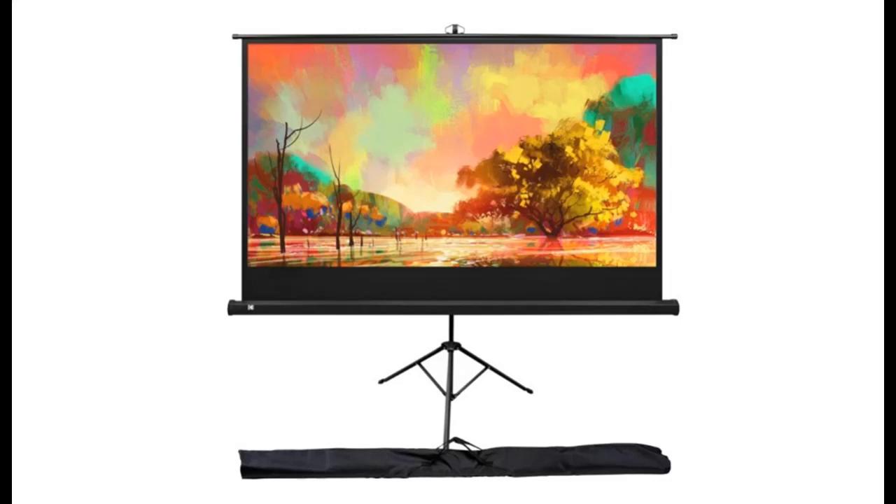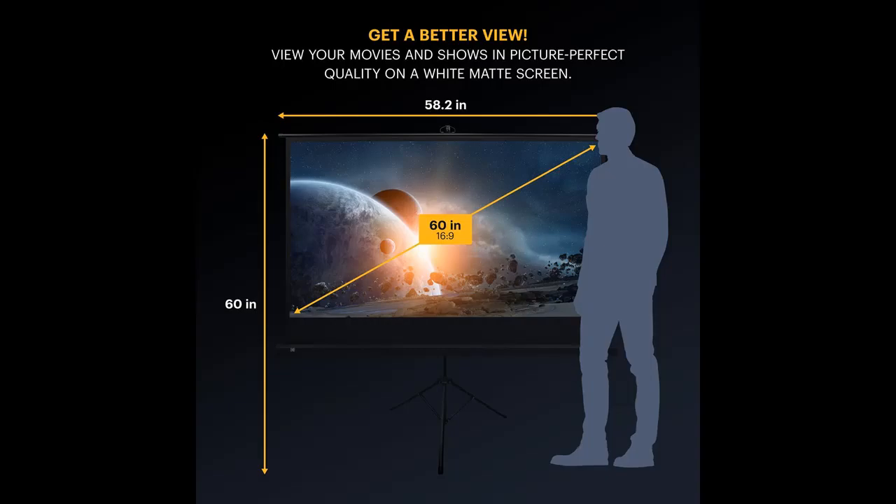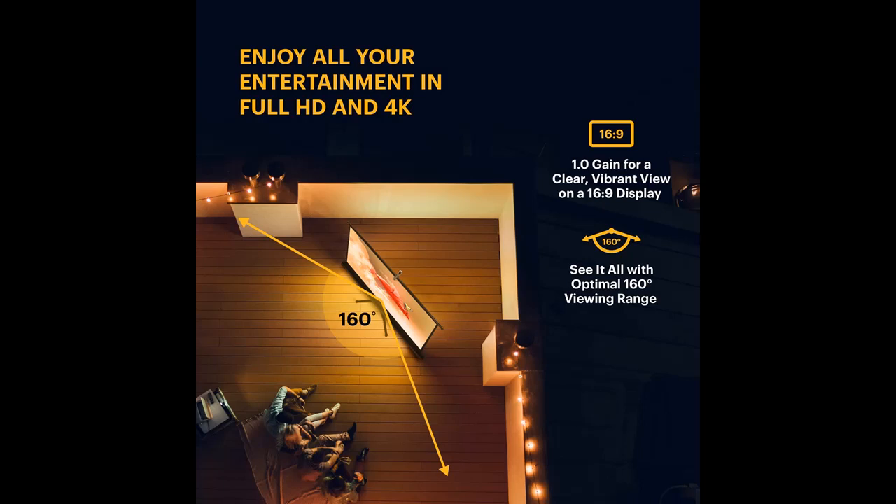Introduce Highlight Features and Overview Summary of the Kodak 60-inch Projector Screen with Stand. You can find it here, and shop from a wide selection of devices in different configurations for your needs, filtering by specification, type, brand, and more. Highlight Features and Overview Summary include the following.